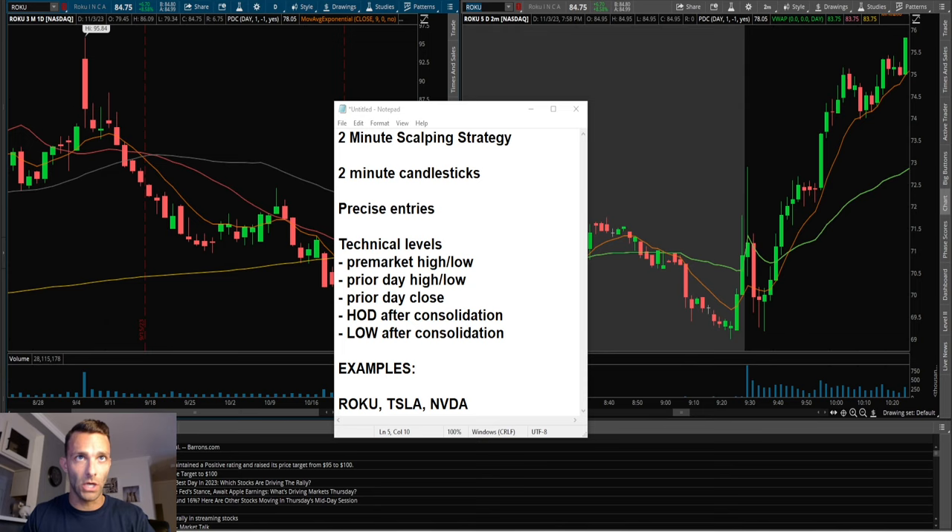A couple of takeaways from this are going to be precise entries. The way I like to break this down is waiting for consolidation using those two-minute candlesticks and having stops that are pretty close, so that the loss is not big — it's small risk for potential big reward. Those precise entries are taken around the technical levels that I like to trade around every single day.